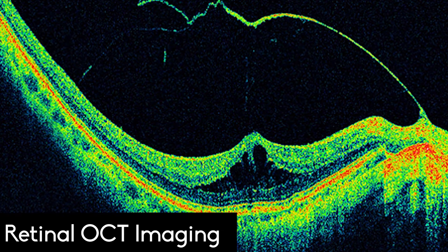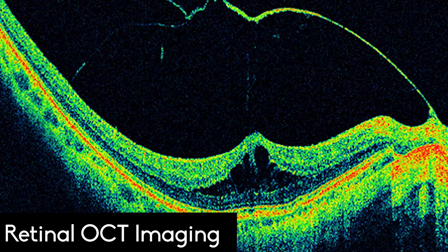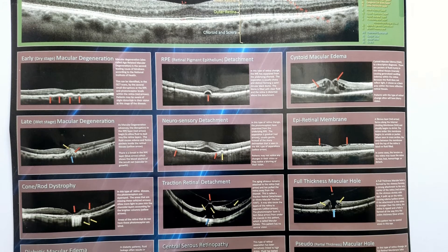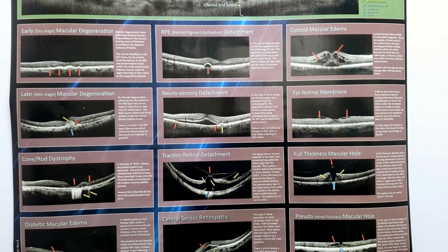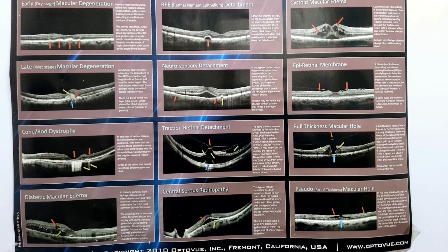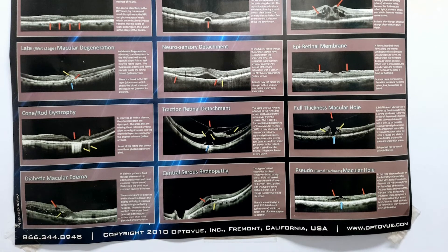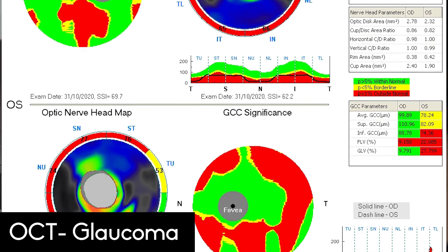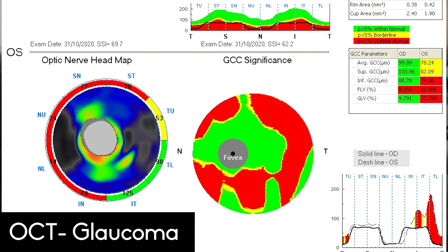OCT has become an invaluable tool for evaluating retinal diseases like diabetic retinopathy, macular degeneration, macular edema, macular hole, and retinal vein occlusion. It is also used for evaluating the optic nerve in patients with glaucoma. Anterior segment OCT is used for checking corneal diseases and for checking angles for glaucoma.